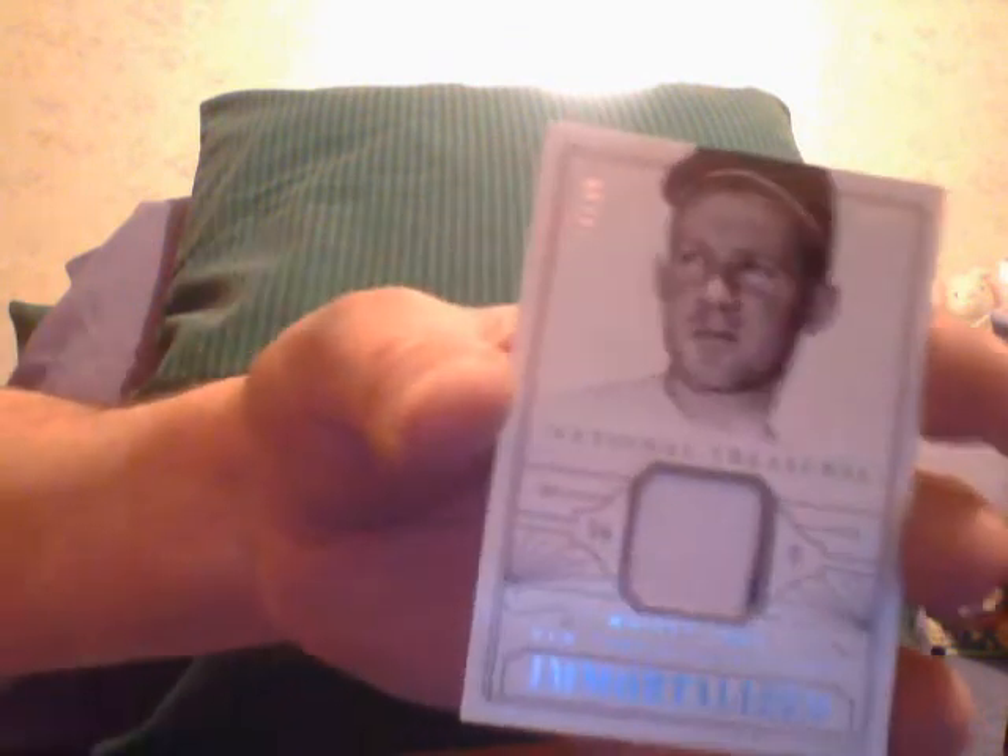I got a Carl Ferrellum bat. I got a Whitey Ford National Treasures Immortalized Jersey. I got a Clayton Kershaw patch — dual two-color, not really a patch — number 25.